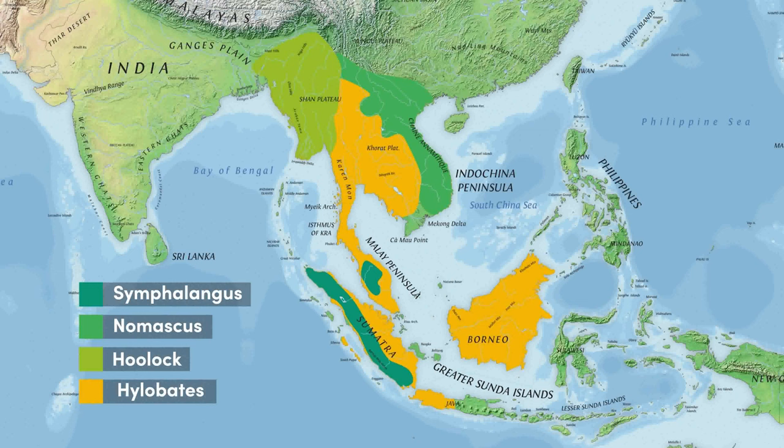Hi everyone, I'm Diego, and this episode is about four species of gibbons. This is Volume 1. Please enjoy.